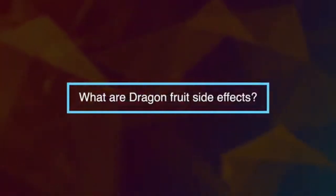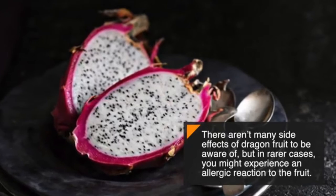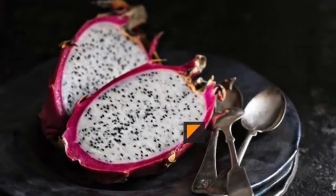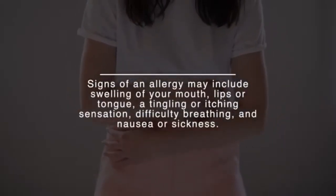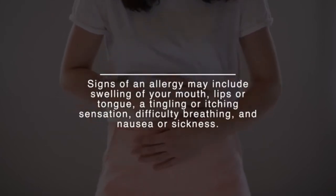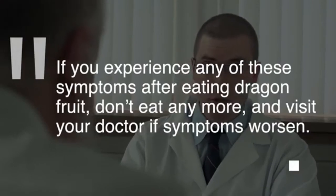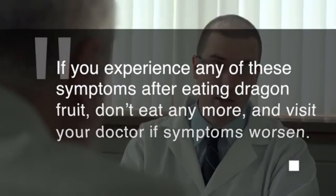So what are dragon fruit's side effects? There aren't many, but in rarer cases you might experience an allergic reaction. Signs of an allergy may include swelling of your mouth, lips, or tongue, a tingling or itching sensation, difficulty breathing, and nausea or sickness. If you experience any of these symptoms after eating dragon fruit, stop eating it and visit your doctor if symptoms worsen.